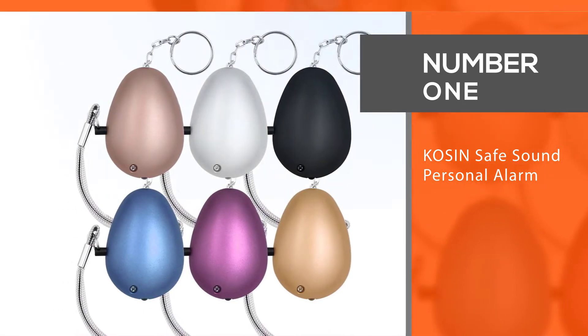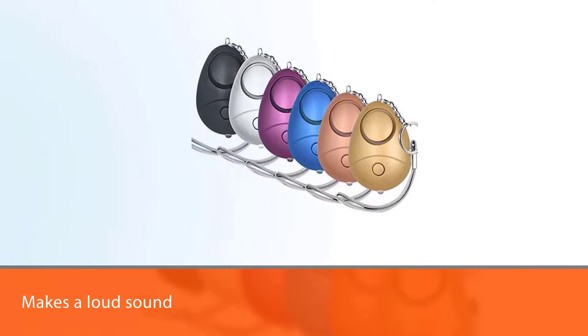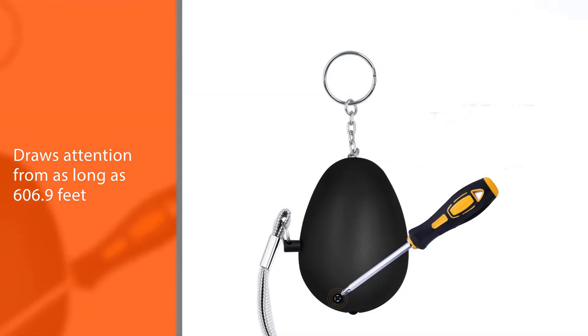The personal alarm device from Cozen makes a loud sound that draws attention from as far as 606 feet. The alarm is ear-piercing and this loud sound lasts up to 50 minutes.